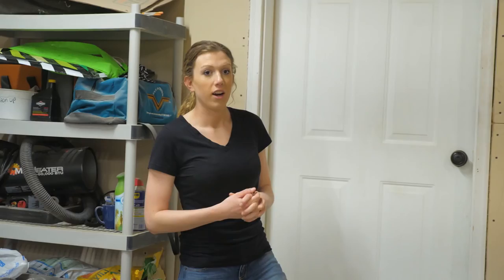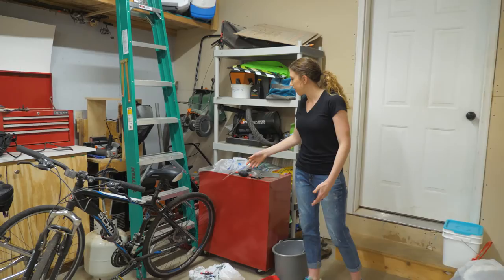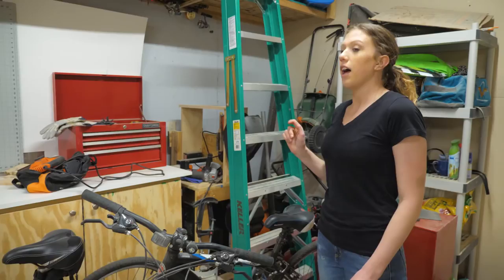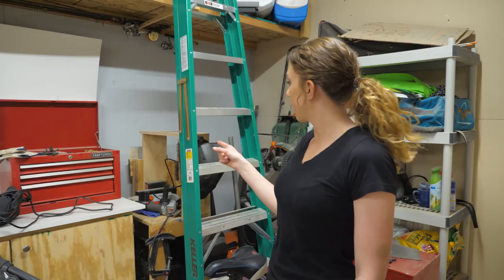Starting from the door into the house — over to the right we have a bunch of house stuff: dog leashes, the heater we use in here in winter, a ladder, snowblower, and lawnmower. We swap those around by season. Over here we've got our little welding cart with all our masks, grinders, and a stick welder we got from my father-in-law — it works pretty well for us.